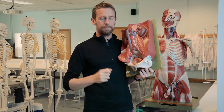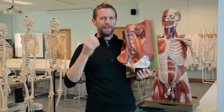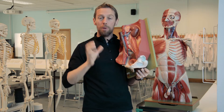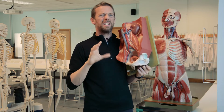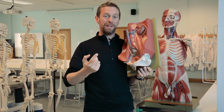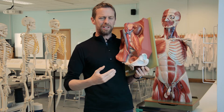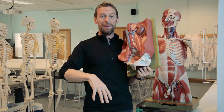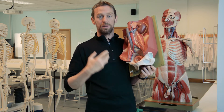One reason why bladder cancer is reasonably common is that the urothelium is in contact with urine most of the time. While the urothelium is specialised to cope with that, we know that smoking cigarettes increases the risk of bladder cancer. Working in certain industries like the rubber industry also increases the risk. What this means is that chemicals taken in by the body and passed out in urine collect in the bladder and sit there, damaging the cells of the urothelium, leading to bladder cancer.